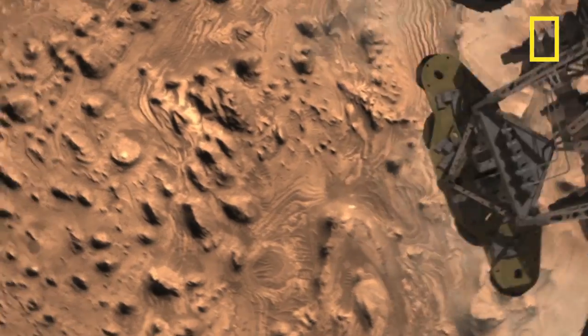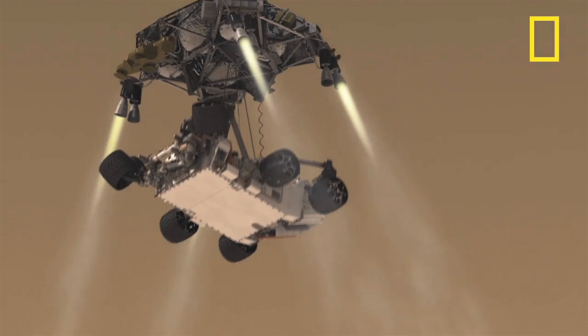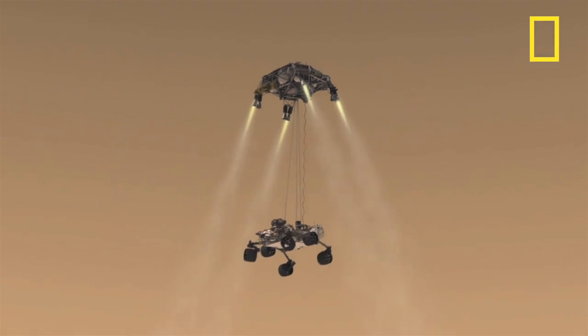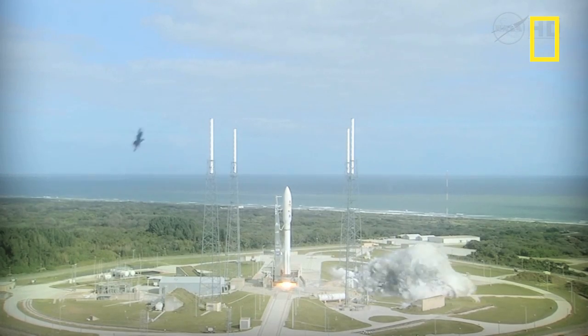NASA scientists are sweating over what will be one of the most complicated spacecraft landings ever attempted. Three, two, one, main engine start, zero.